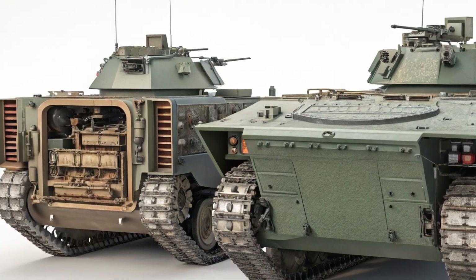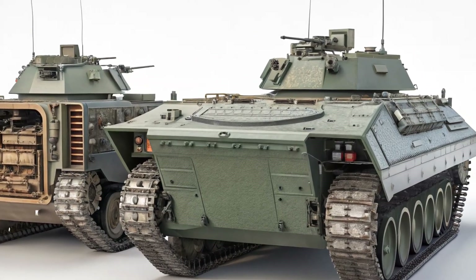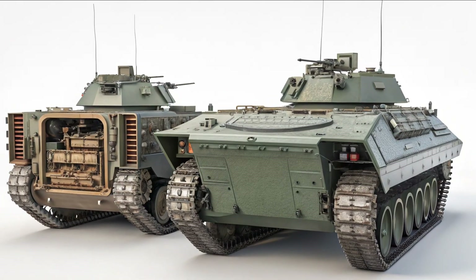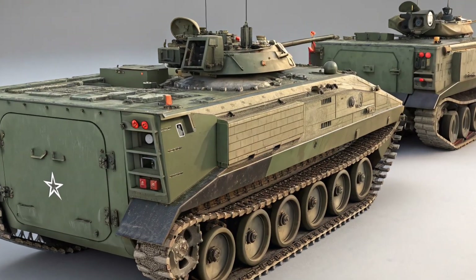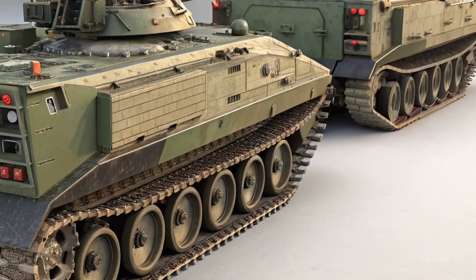Each trim brings its own personality, from the budget-conscious LS to the adventure-ready Z71, and the sportier RS at the top, which features blacked-out styling and 22-inch wheels. Regardless of trim, the Traverse keeps its three-row configuration, seating up to eight passengers, or seven with second-row captain's chairs.